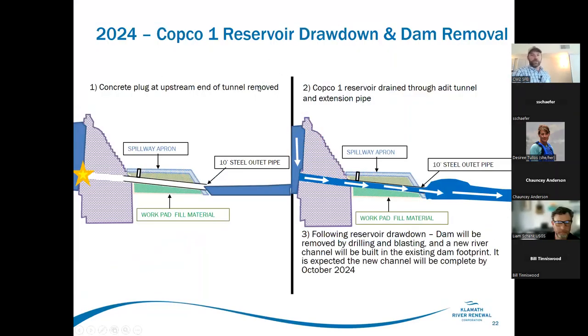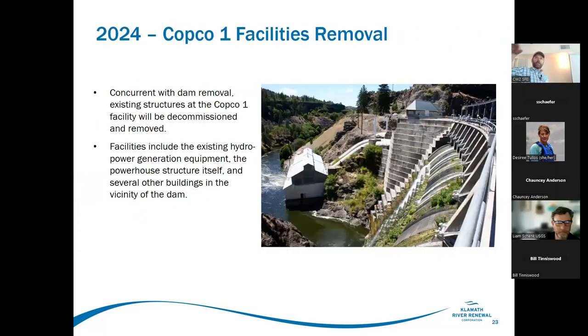Looking ahead to 2024: Copco One reservoir drawdown and dam removal. The tunnel drilled through the base of Copco One leaves a 10-foot plug, which will then be blasted, allowing the Copco One reservoir to drain through the adit. The dam will be removed with drilling and blasting in approximately 10-foot shots, with the new channel to be completed by October 2024. The dam actually has to be taken below the riverbed somewhat, then refilled with channel materials excavated during original dam construction.